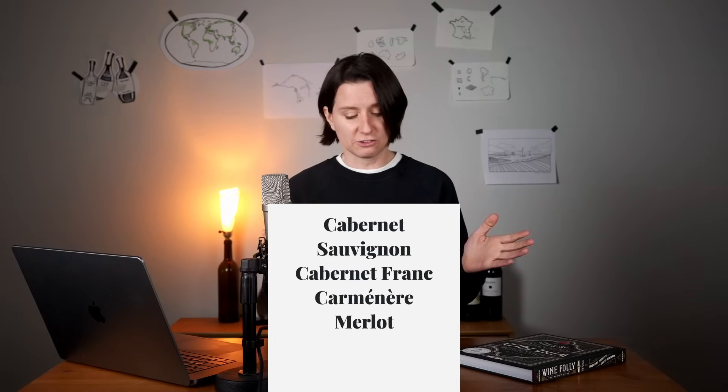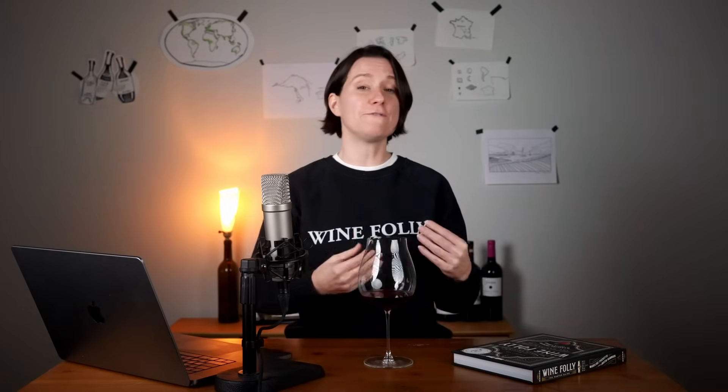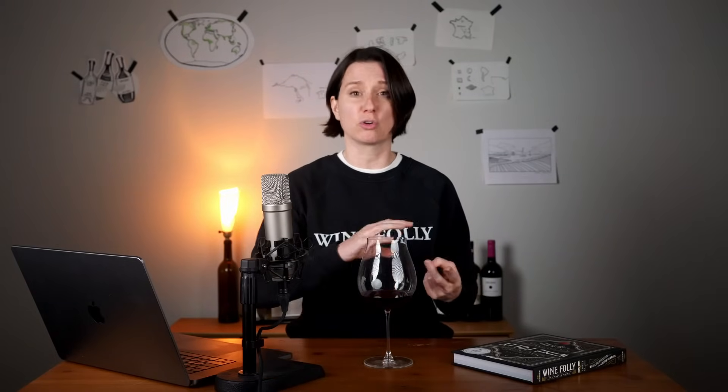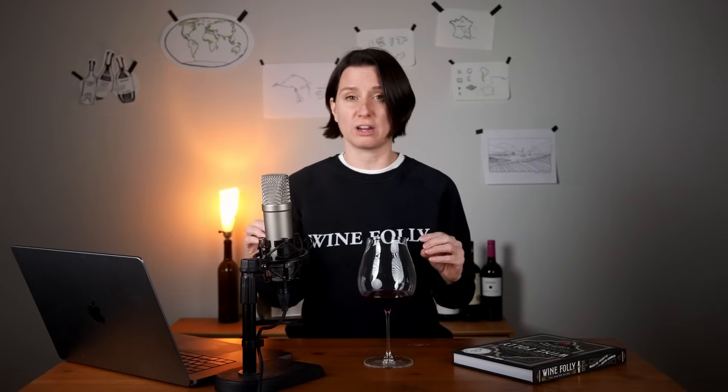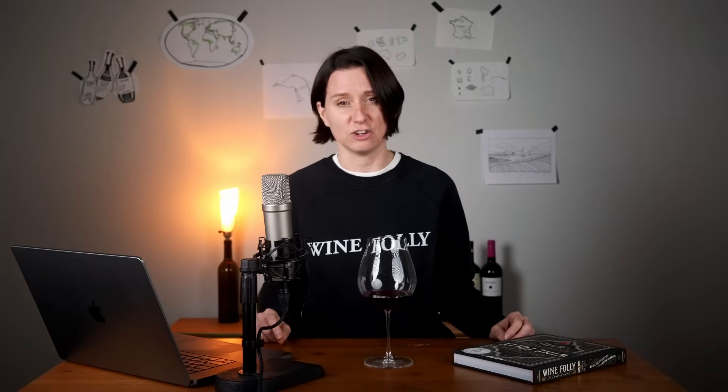You can also find pyrazines in Merlot and Sauvignon Blanc. Pyrazines are a classic blind tasting tell for these Bordeaux varieties, which often have ten times more of this compound present than other wine varieties. So if you smell green bell pepper, green peppercorn, or fresh-cut grass, it's very likely you have one of these grape varieties in your hands.